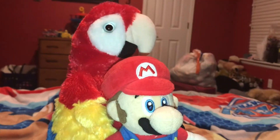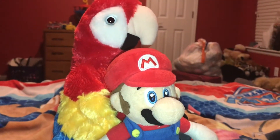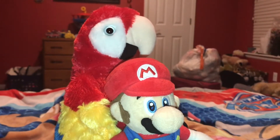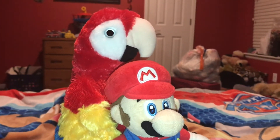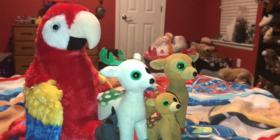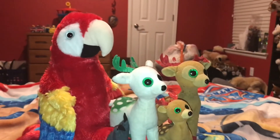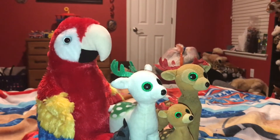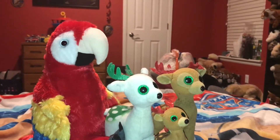Next fact. The average weight for an adult Scarlet Macaw is 2.3 pounds. Next fact. The lifespan of a Scarlet Macaw is 50 years in the wild and 75 years in captivity.